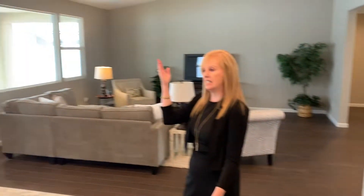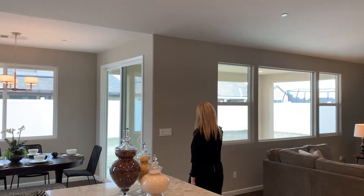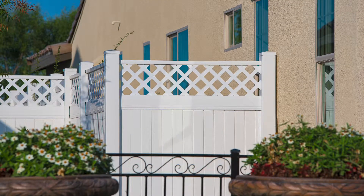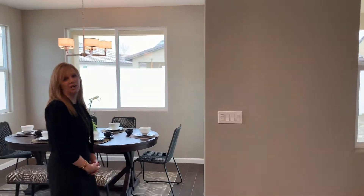The recessed lighting is standard. The covered patio also has recessed lights and pre-wire for your ceiling fan. All of our homes in the whole community have the beautiful white vinyl fencing — it always looks clean, it's very easy to maintain, and very durable.